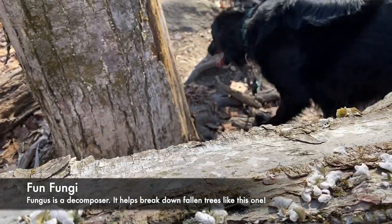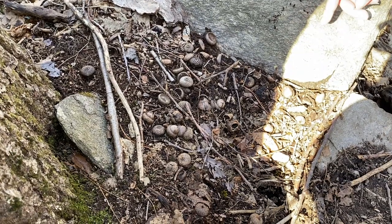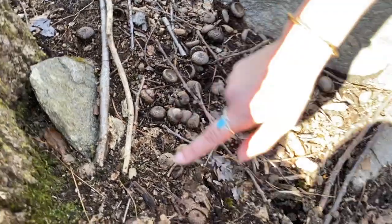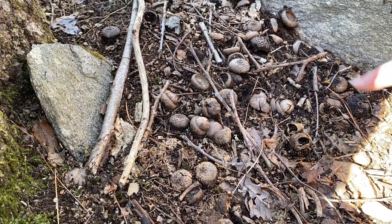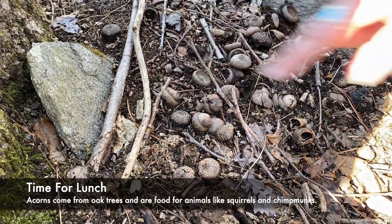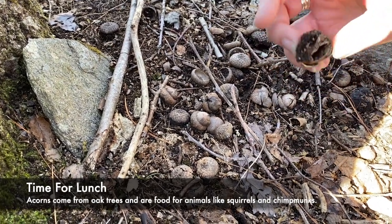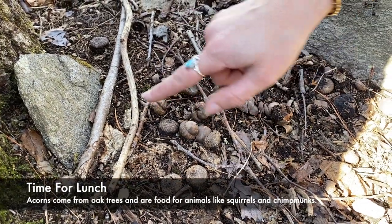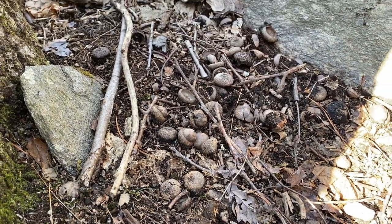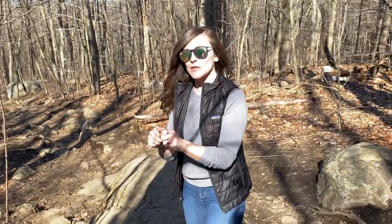Yahtzee, what do you think? If you look down here, I see a bunch of these little nuts. Does anybody know what they're called? Acorns, right? So it looks like somebody, maybe a squirrel or a chipmunk, stopped down for a little snack. You can see half of them are eaten and we have just the tops left. Something really interesting you can do when you find the top of an acorn is whistle with it.